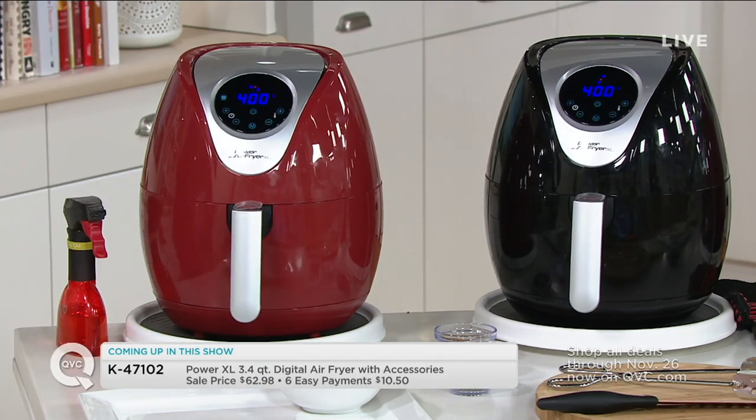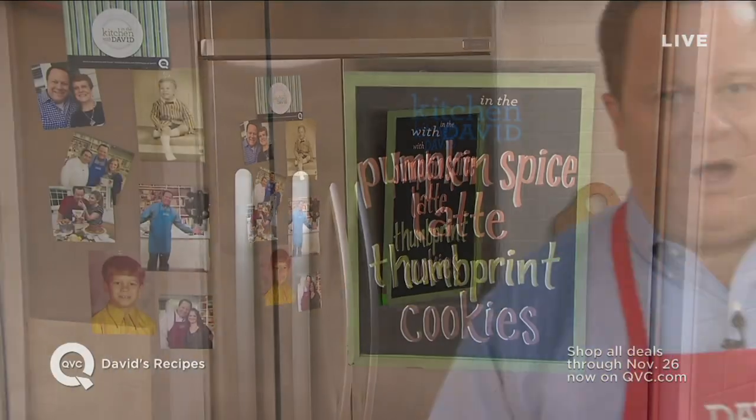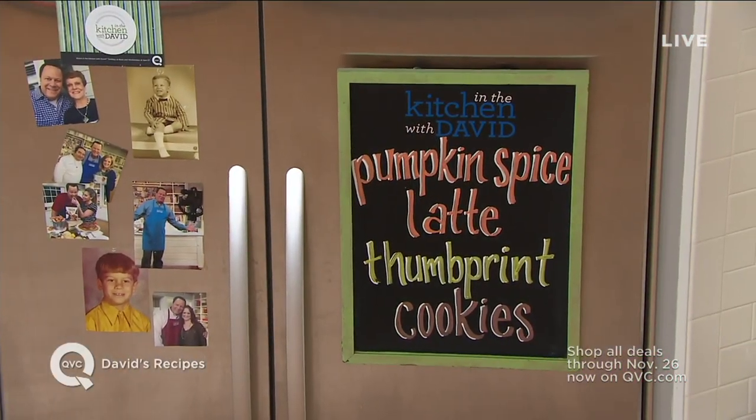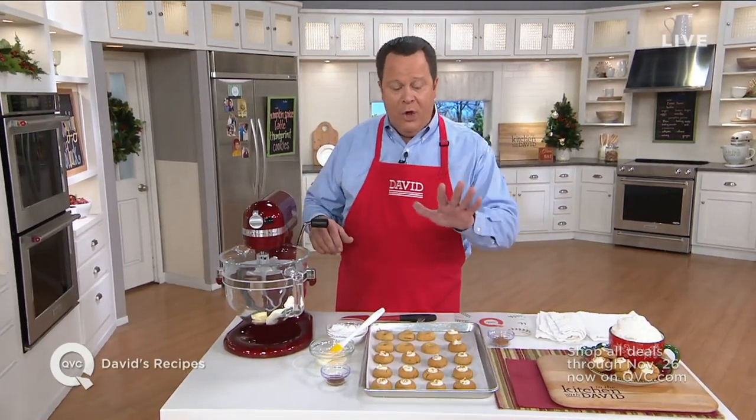My recipe today is pumpkin spice latte thumbprint cookies. If you are looking for a perfect dessert to go along with coffee after Thanksgiving dinner, this could be the perfect choice for you, because these are so easy. This recipe is really in two parts: the cookie component and then the latte filling. We've already baked off the cookies, and you'll find this recipe on my list on QVC.com.